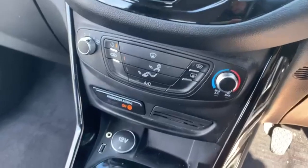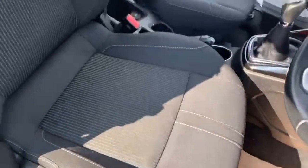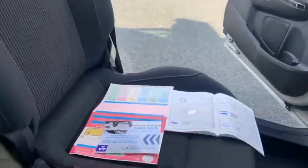You've also got air conditioning and heating controls, and a heated windscreen on this one. Panning over the two front seats, which are both in very good condition — there are no rips, tears, or marks on either of them.